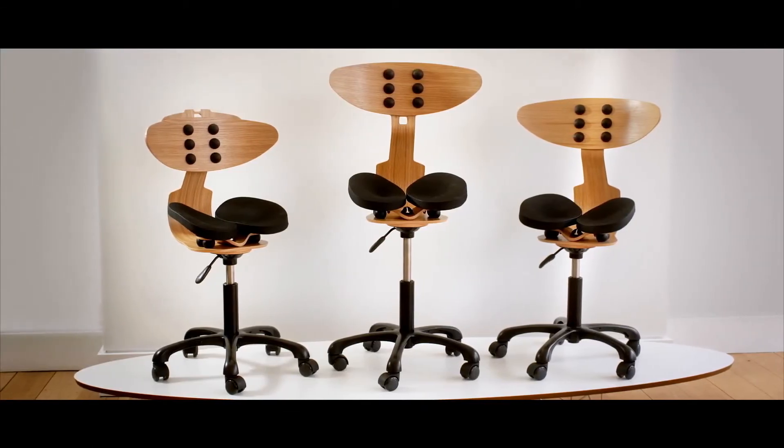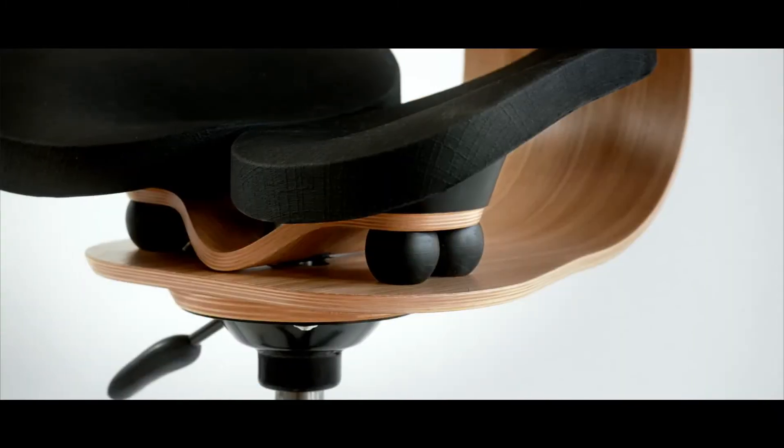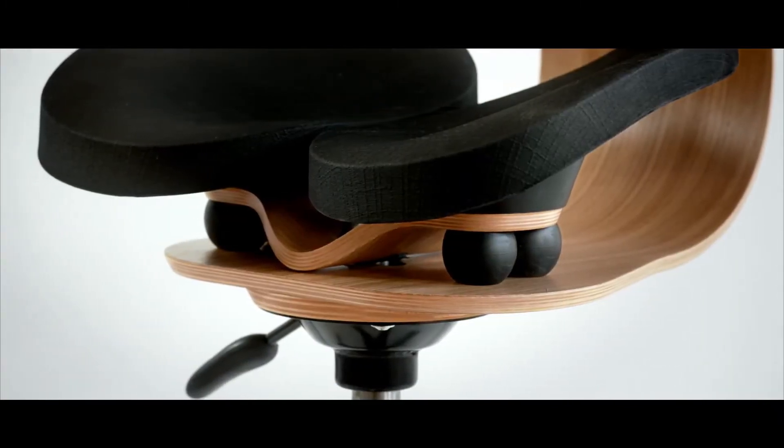Everything we produce, we minimise the amount of material that goes into it. For the Hesed chair, it weighs 6 kilos as opposed to 24 kilos for the average office chair — so you've got a quarter of the material going into it for starters.